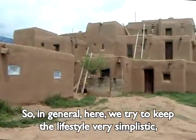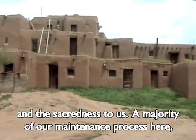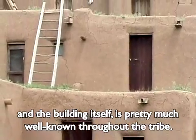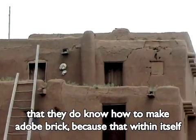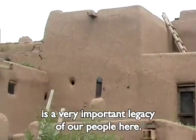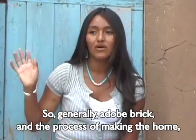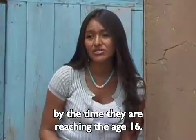In general here we try to keep the lifestyle very simplistic. We live completely for the land and maintaining its beauty and the sacredness to us. A majority of our maintenance process and the building itself is pretty well known throughout the tribe. We try to encourage our youth before they reach the age of sixteen to know how to make adobe brick, because that is a very important legacy of our people. Maintaining the culture and the beauty of home — adobe brick making and plastering is known by all youth by the time they reach the age of sixteen.